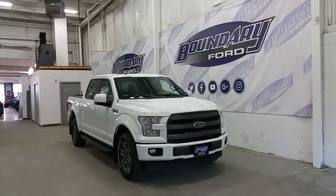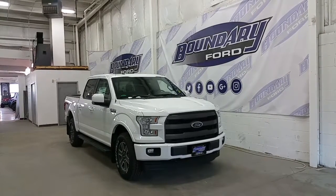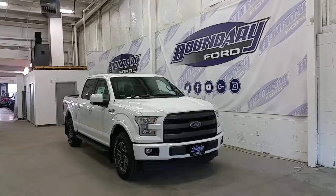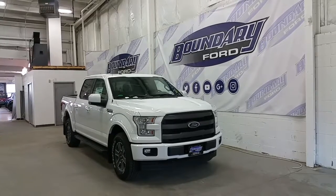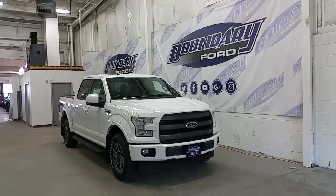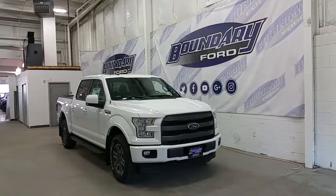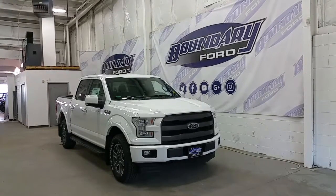It's Oxford White in exterior color, accented with a lot of great features. The Oxford White is complemented by a body-colored lower bumper, a black grille surround, LED signal lights, daytime running lights, high beams and low beams, halogen fog lamps, black tow recovery hooks, and it comes with an engine block heater.